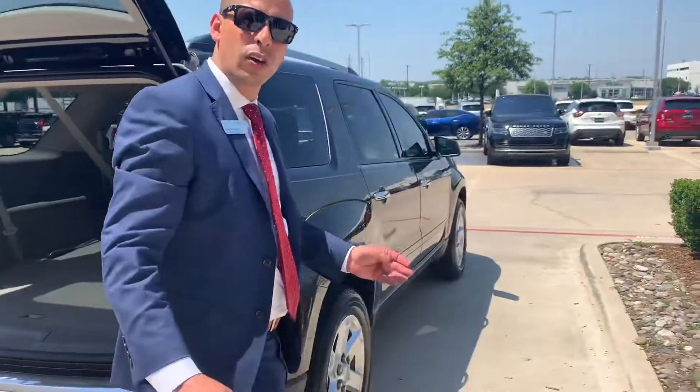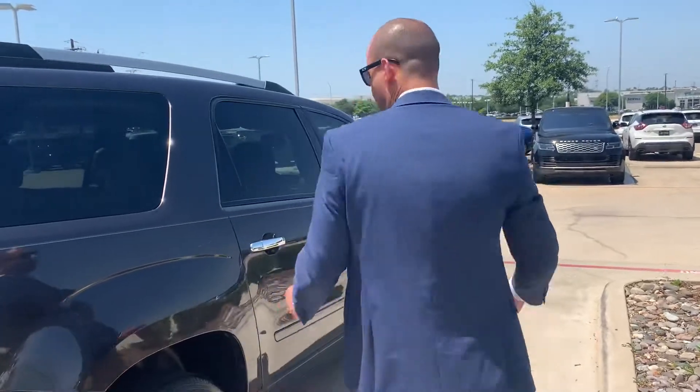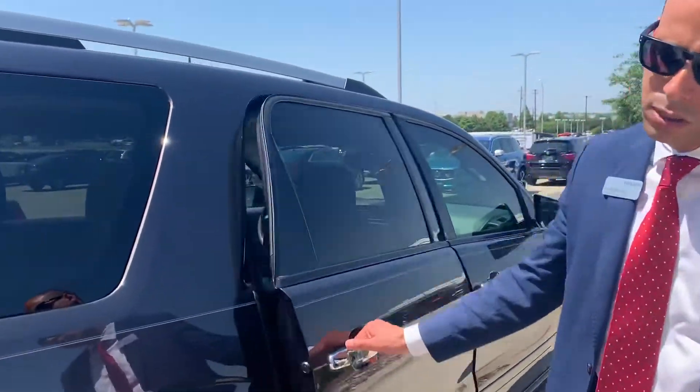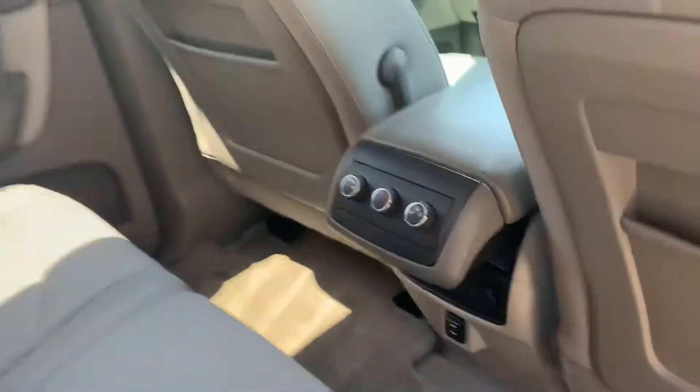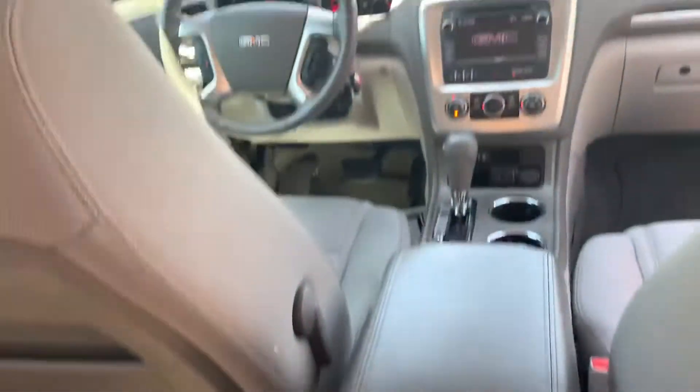I was planning to come inside, but we have another appointment on the car and I could not take it inside because somebody is coming on their way. Hopefully it's still available for you. But look how beautiful this car is.